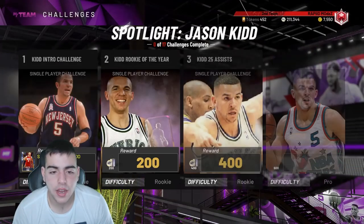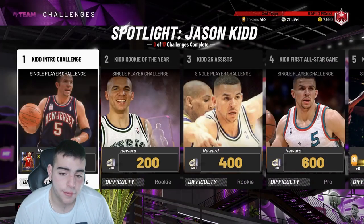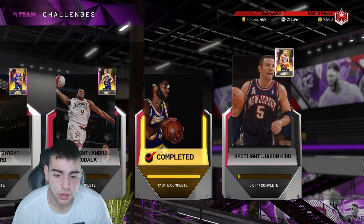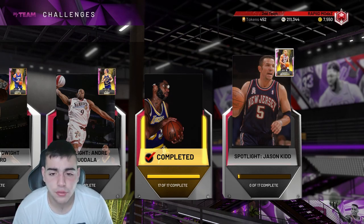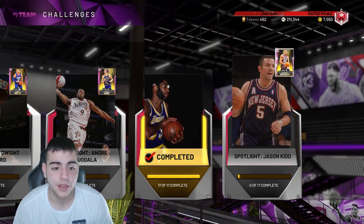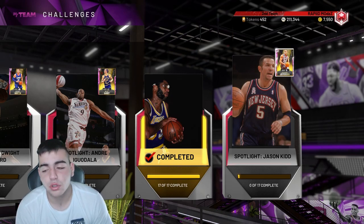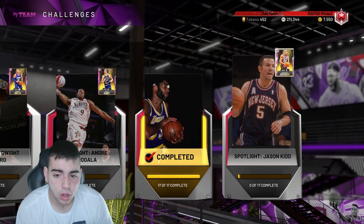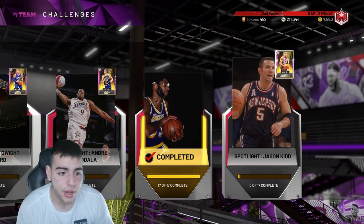I think evoing Jason Kidd isn't worth it whatsoever. His stats are definitely not good enough to finish top seven point guard in the game. Evo cards are so toxic — my opinion, the evo is gonna be terrible. Don't do it.